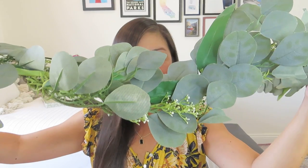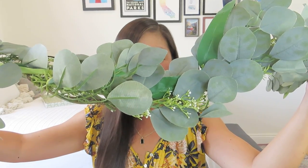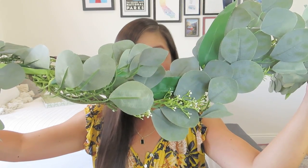Six-foot faux eucalyptus garland mixed with rosemary seeds — this versatile piece can be used along your dining room or buffet table as part of a centerpiece. How easy is that? Just put some little candles and pine cones in there. It says draped along your mantle — I do have a mantle so I can do that even though I have a small space.